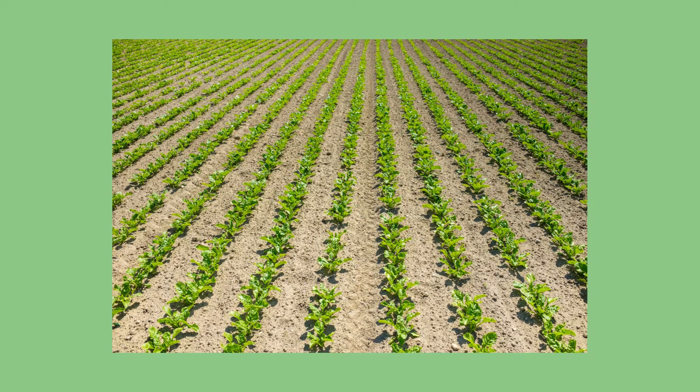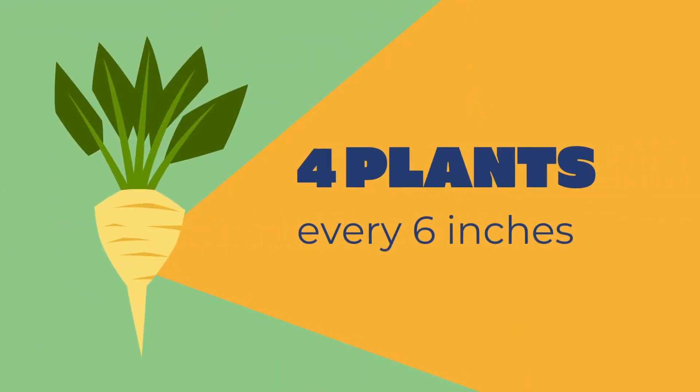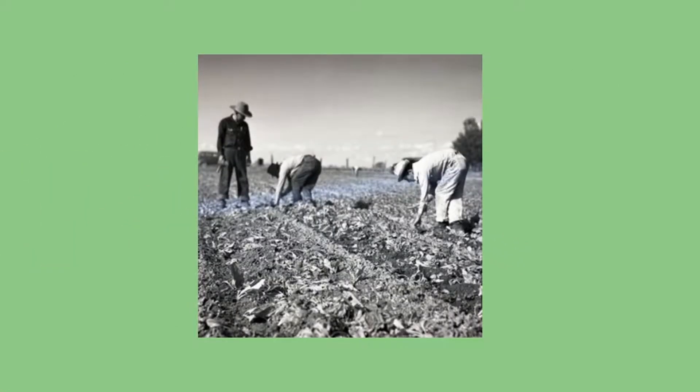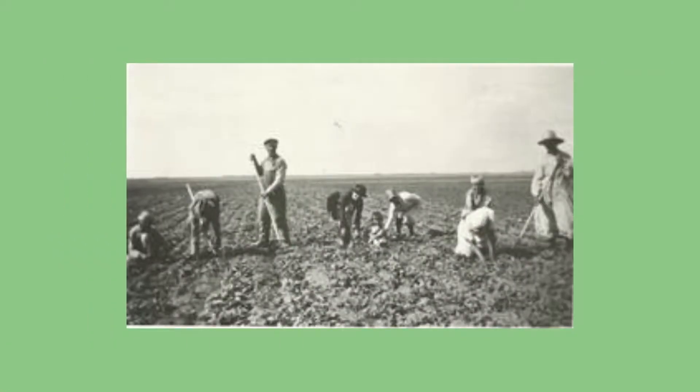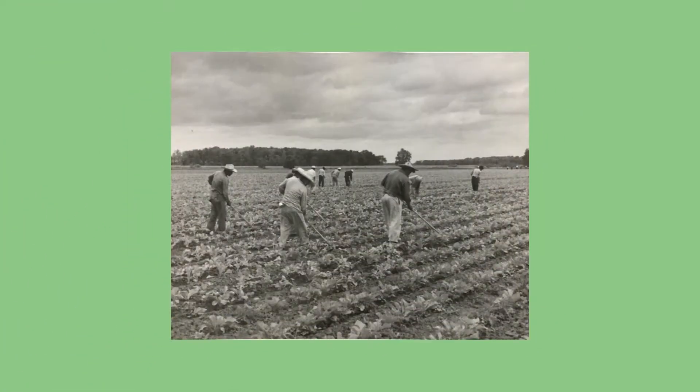Beet seeds are planted in rows 18 to 24 inches apart. If four plants have to be hoed out every six inches, that means over 27 million plants would have to be chopped from every field. Could you imagine walking up and down a field all day long in the hot sun, swinging a hoe back and forth?